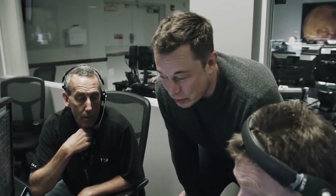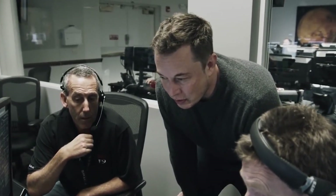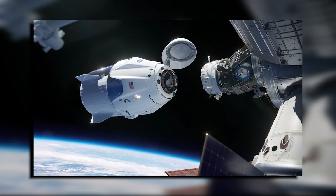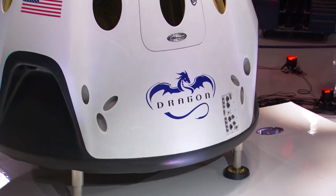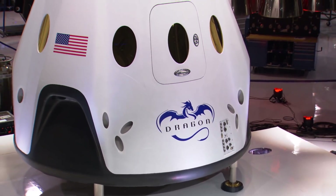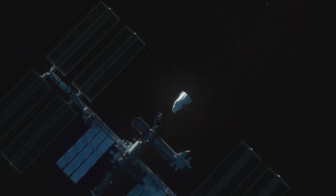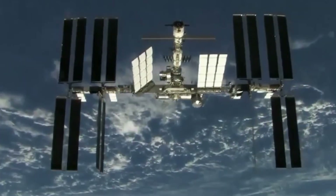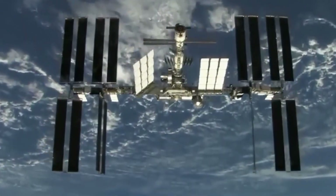From this mission, SpaceX will gather all sorts of data — like how Dragon performs and how well it can handle such a big responsibility. This information will help SpaceX build an even bigger, better Dragon, one that might someday handle the biggest job of all: safely bringing the ISS back to Earth when it's time to say goodbye.